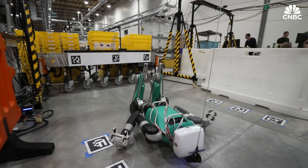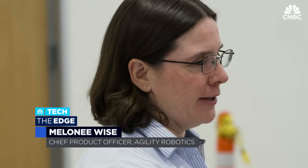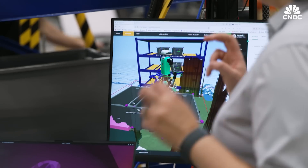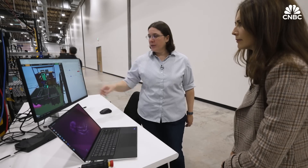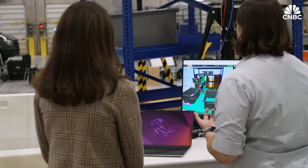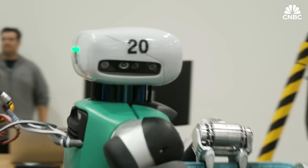Should we check out some of the software? Walk me through what we're actually seeing — this is sort of the brain behind Digit here? So what we're showing on the screen is two separate panels. The one on the left is where we can actually see what Digit is thinking. Behind us, it identified three totes and picked one to pick up. We're tracking the tote in the robot's hands and things like that.